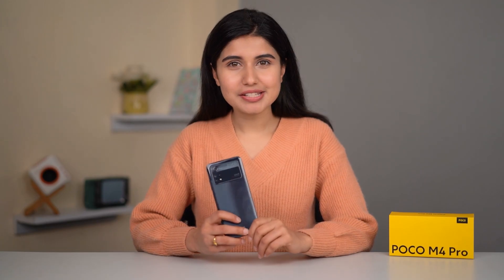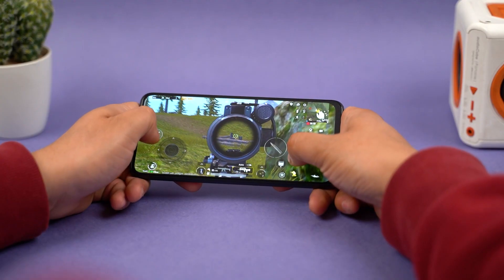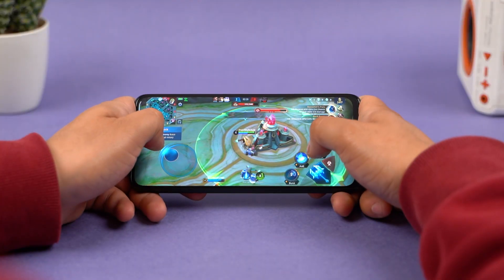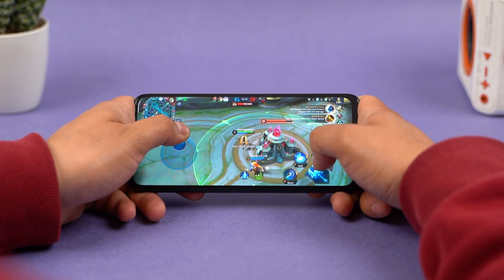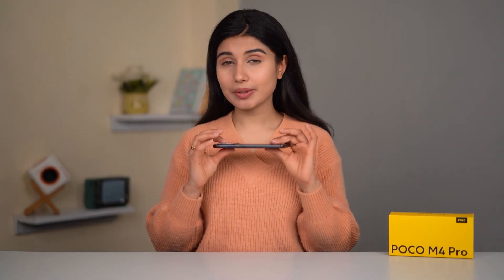The Poco M4 Pro ships on Android 11, but Android 12 out-of-the-box is better, and at least 3 years of Android updates have been promised, which is great for future-proofing. On the gaming front, the M4 Pro can handle casual gaming well. PUBG Mobile runs at smooth graphics and ultra frame rates with stable 40 FPS, and less taxing games like Asphalt 9 and Mobile Legends also run smoothly. Overall performance is very good for this price range.